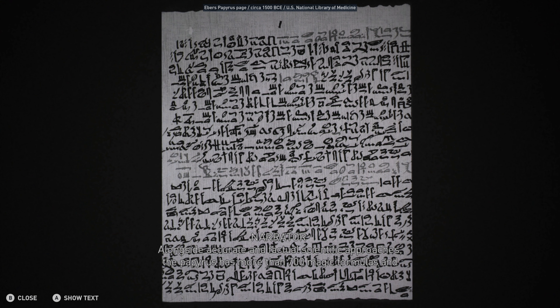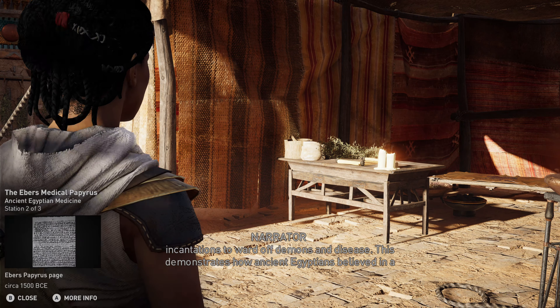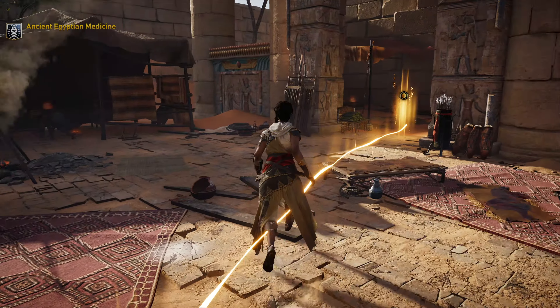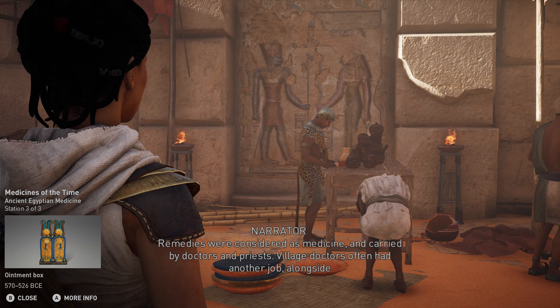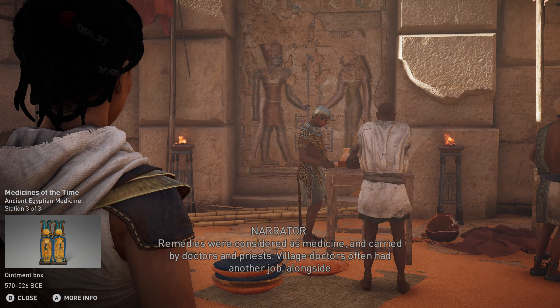The papyrus also has more than 700 magic formulas and incantations to ward off demons and disease. This demonstrates how ancient Egyptians believed in a harmonious balance between religion and science — remedies were considered as medicine and carried by both doctors and priests.